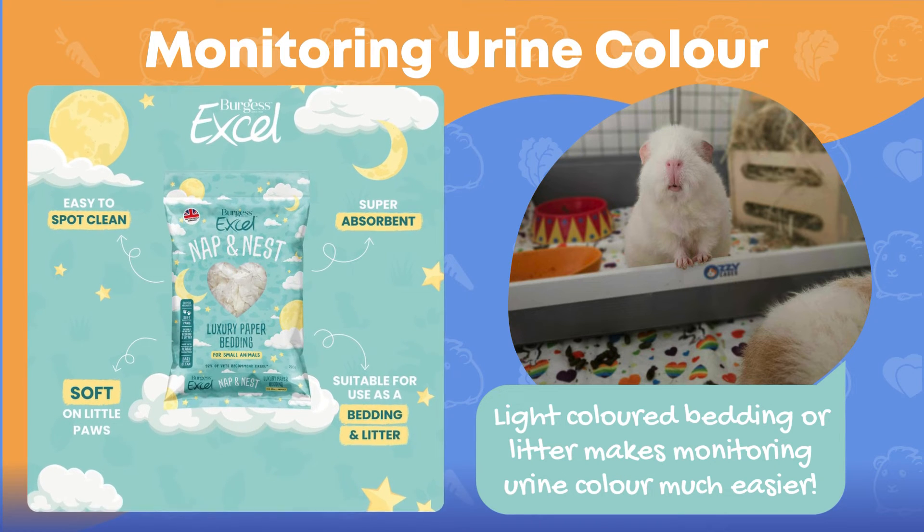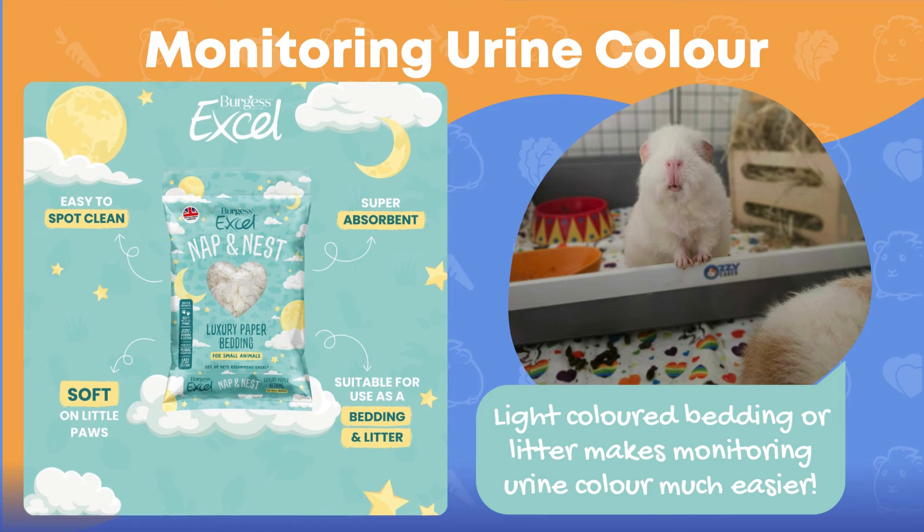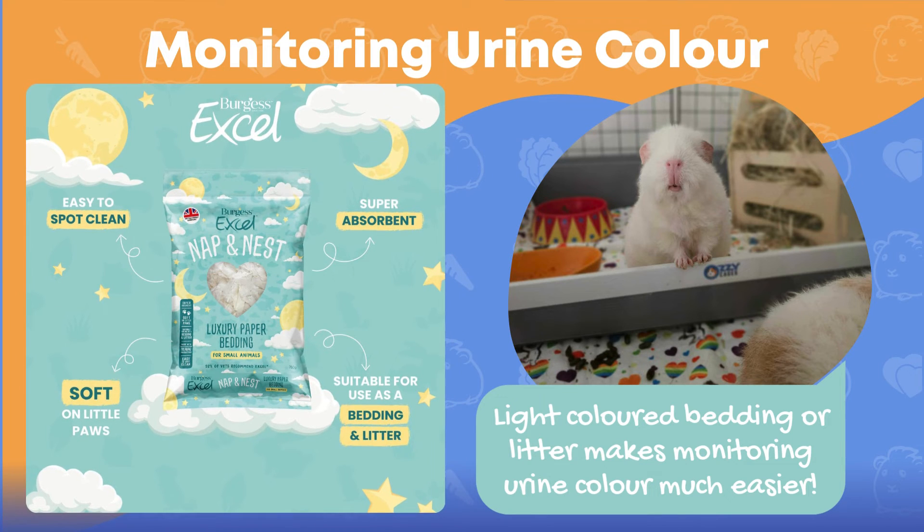It is important to monitor your guinea pig's urination habits. Using a light coloured fleece bedding, or alternatively Berger's Napa nest litter, can make it easy to notice any signs of colour change or redness in the urine.